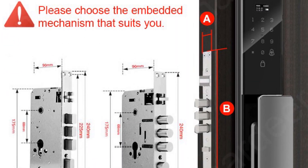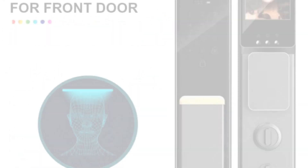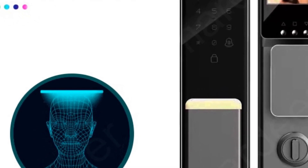In addition to face recognition, it offers multiple ways to unlock, such as fingerprint, card, mechanical keys, password, and even through the dedicated mobile app via Wi-Fi connectivity.